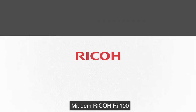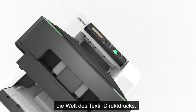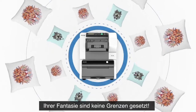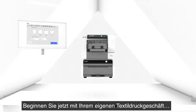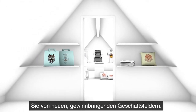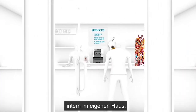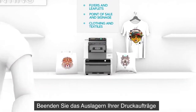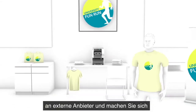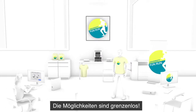Ricoh is revolutionizing the world of direct-to-garment printing with the Ricoh RI100. The only limit now is your imagination. Start your own garment printing business, expand your services and add new profitable lines to your business. Make the most of merchandising opportunities and bring them in-house. Stop outsourcing your printed apparel orders and say goodbye to the headache of minimum order quantities. The opportunities are limitless.